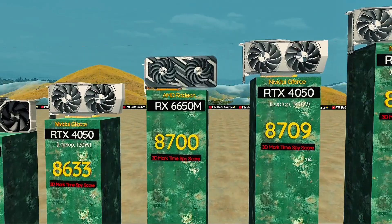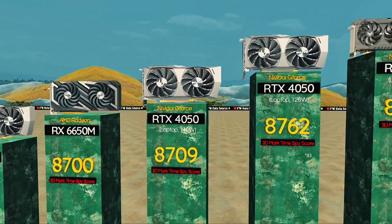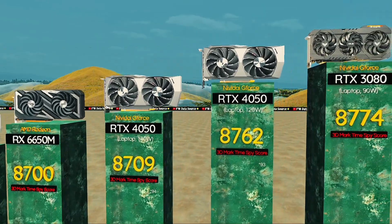RTX 4050, 140 watts — extra power. RTX 4051, 20 watts: surprising power for its class, perfect for budget gamers.